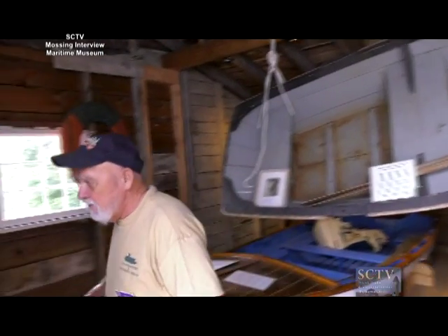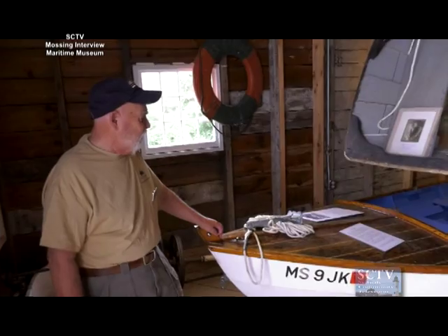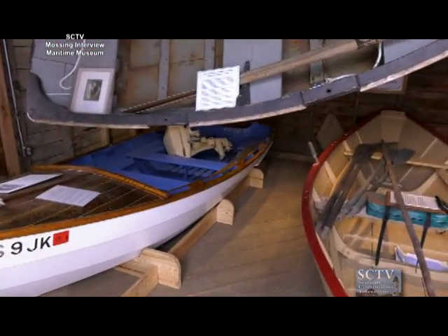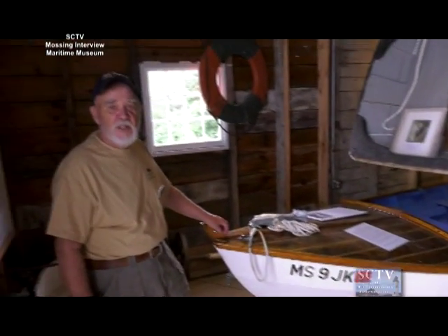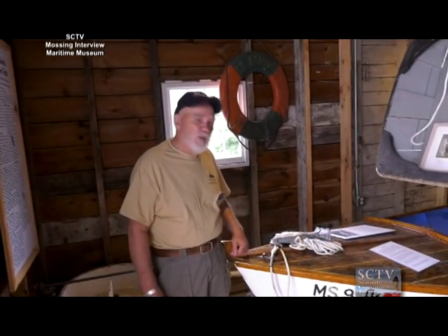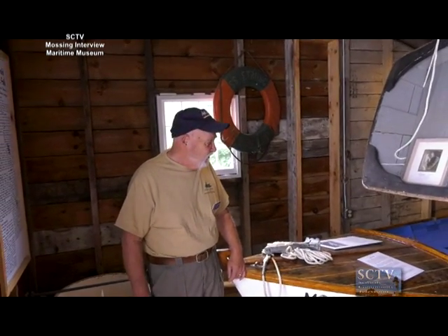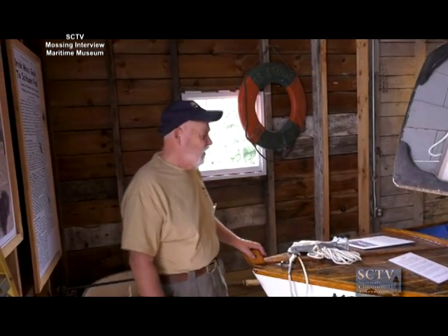This is one other type of mossing boat. This is a Delano Skip, which was very popular around the turn of the century and up into the twenties and thirties. She's a pretty boat. This particular one is close to a hundred years old, and as you can see, the restoration on this has been beautifully done. She's not a mosser — she's a pleasure boat. She's a fascinating little craft.